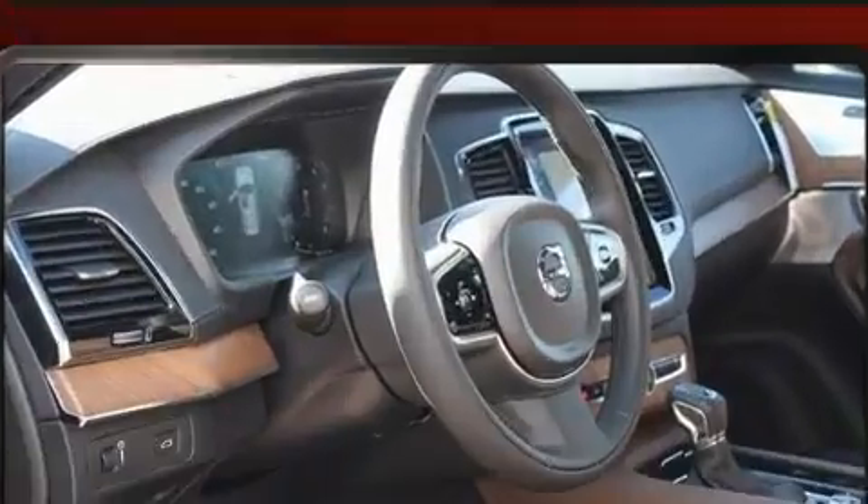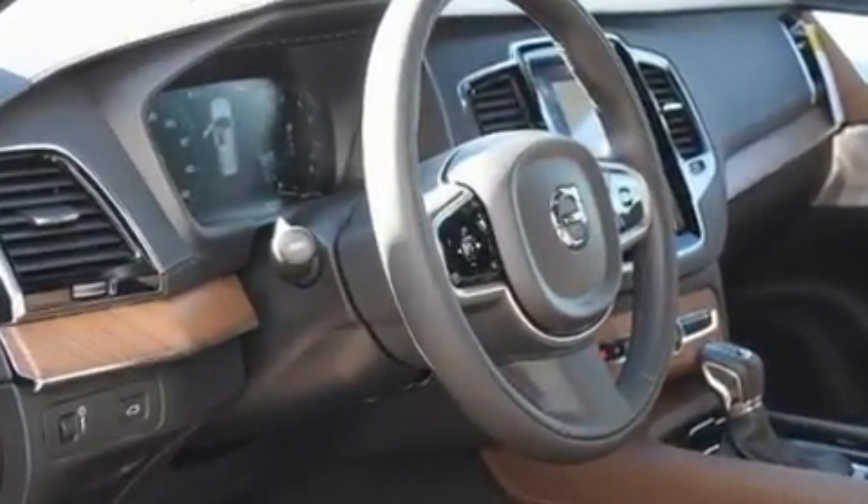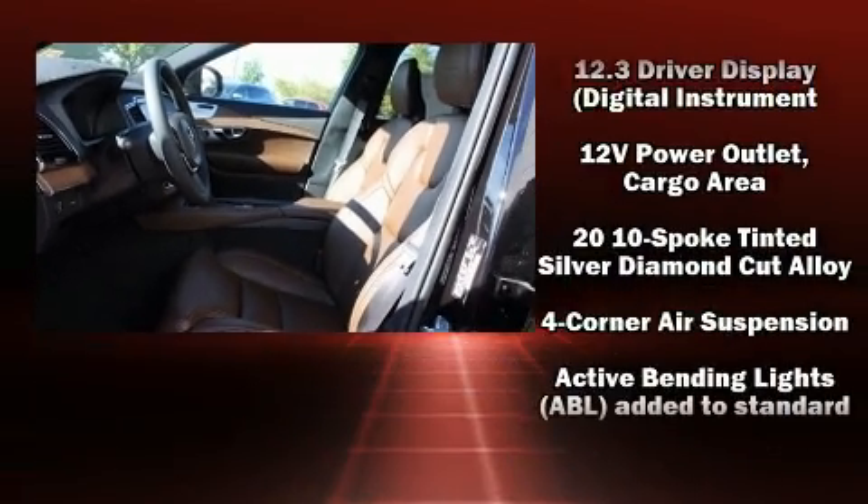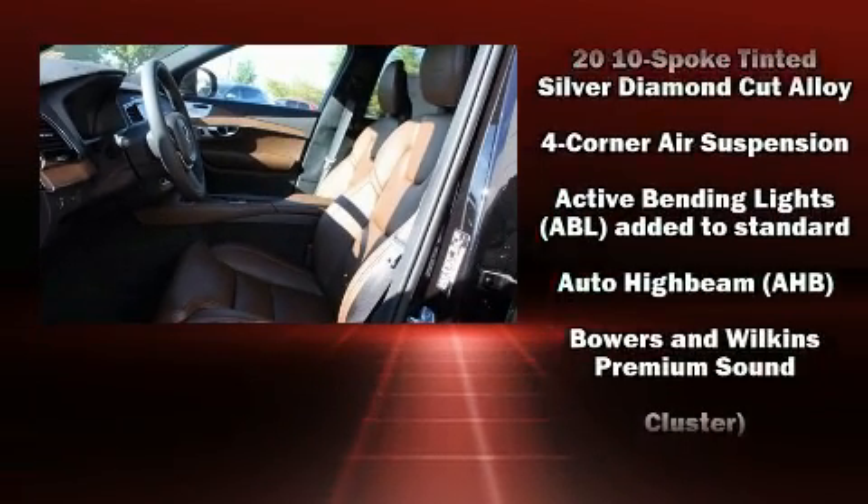You and your passengers will enjoy the stereo system, which includes a CD player with MP3 capability and 20 speakers, delivering the ultimate in automotive sound.